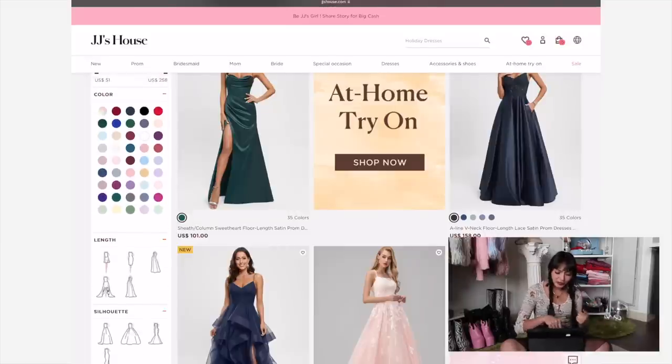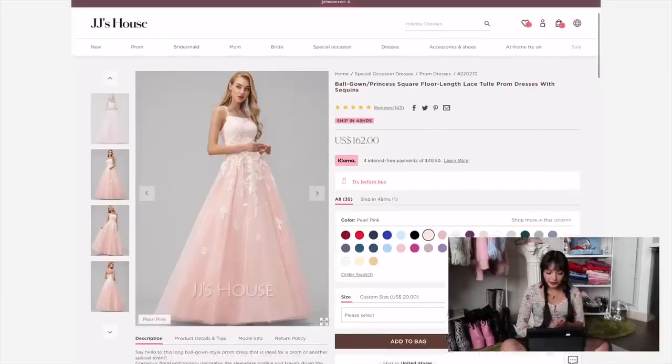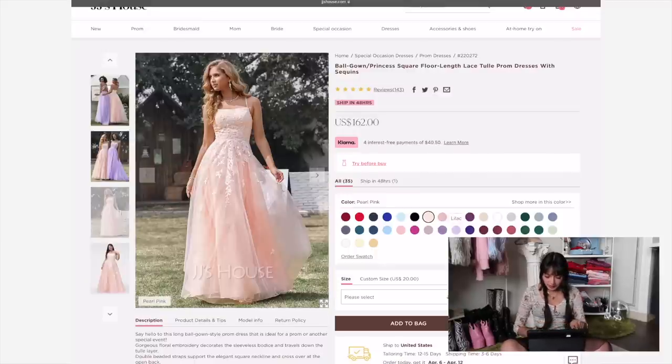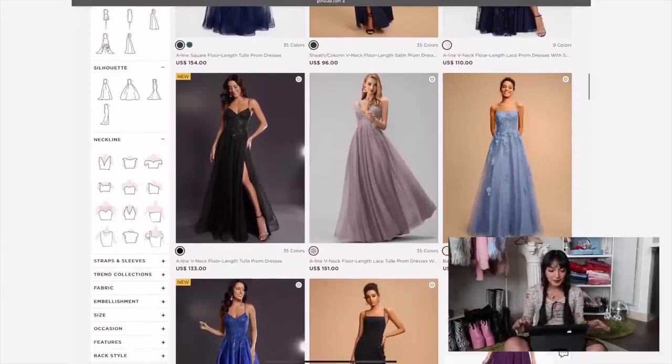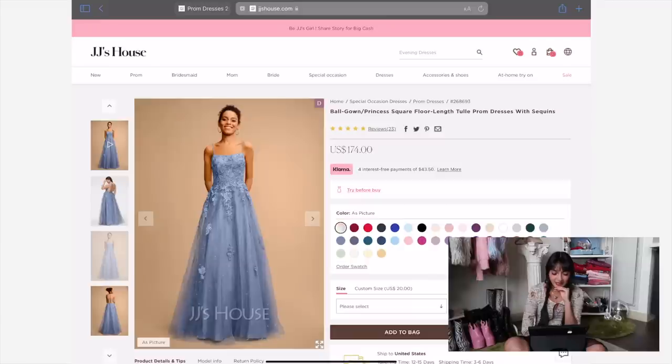Let's check out all of these prom dresses. The pandemic made me a scroller when it comes to online shopping, so I personally don't mind going through all the options. If you don't have that patience, I'd recommend using their filters — you can filter by price, color, length, silhouette, neckline, and more. This dress is capturing my eye — it looks very whimsical and fairy tale, with a crisscross back and very feminine feel. I really like the lilac color, so let's choose that and add to bag. We haven't even scrolled that deep and I already love this one — it has a beautiful silhouette and a lace-up back, very Cinderella and princessy.